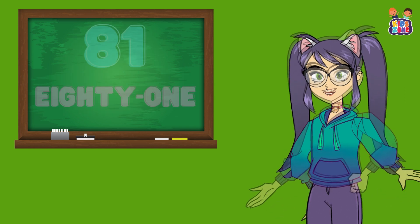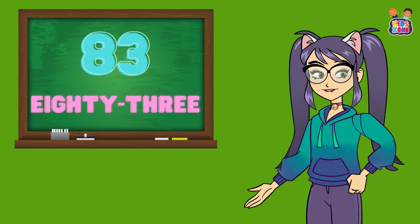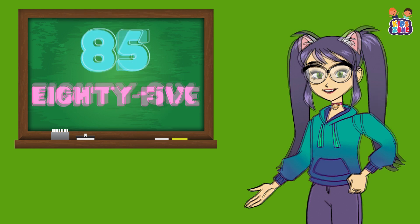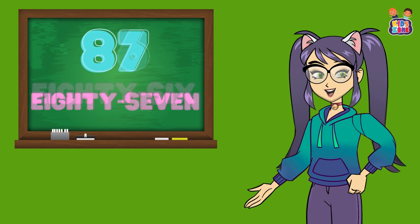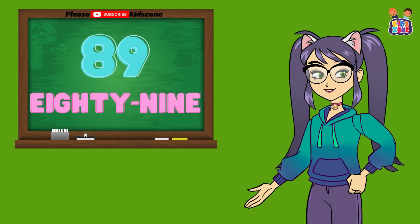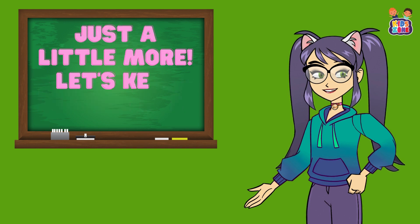You're almost there. Let's continue. 81, 81, 82, 82, 83, 83, 84, 84, 85, 85, 86, 86, 87, 87, 88, 88, 89, 89, 90, 90. Just a little more.